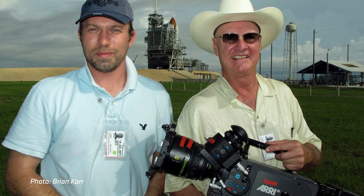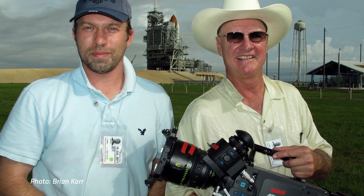We had a prototype high-speed camera — it was the first one that could go 120 frames per second. We also took along Stefan and Chris Bradley to handle the technical side.